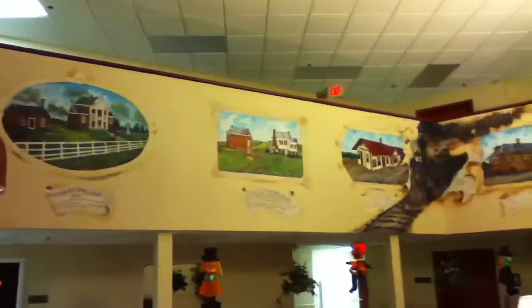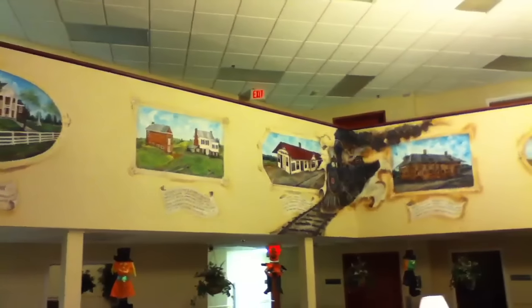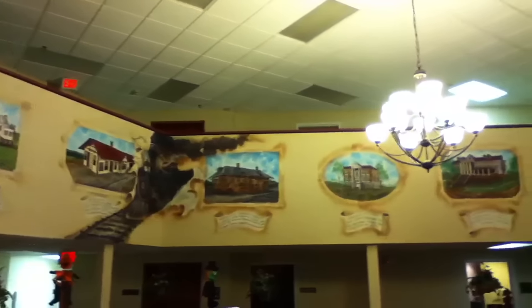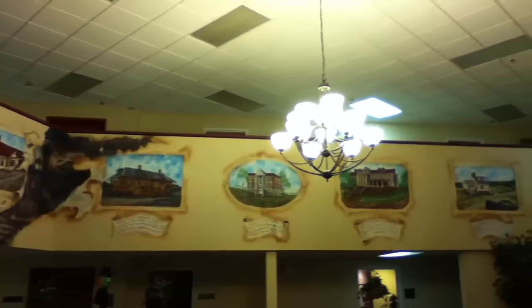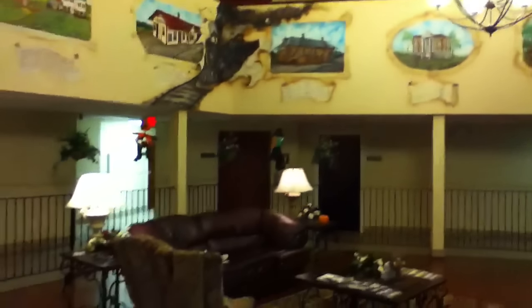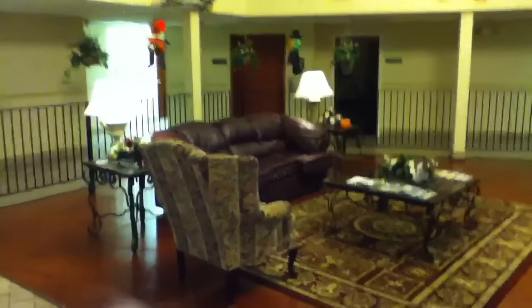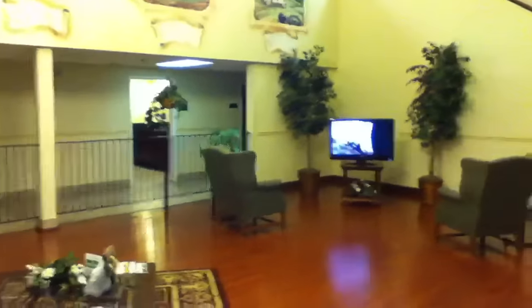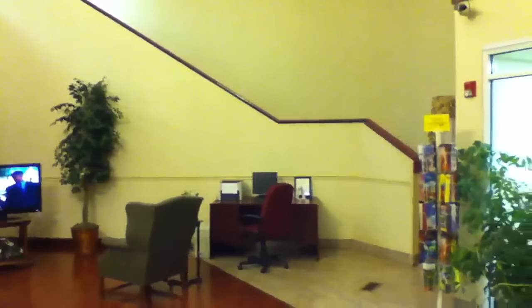The lobby of the hotel is very nice. We've got paintings reflecting local history, a nice sitting area with a laminate hardwood floor, a flat screen TV, and a computer for guests to use.